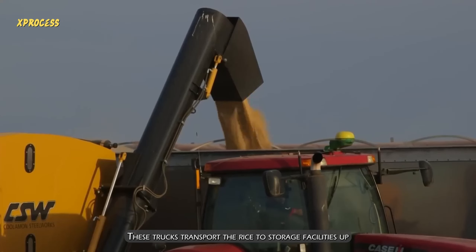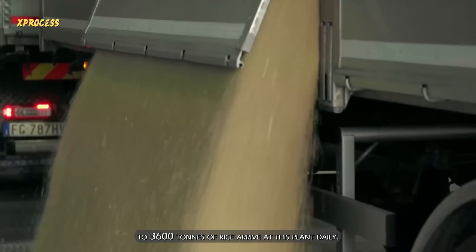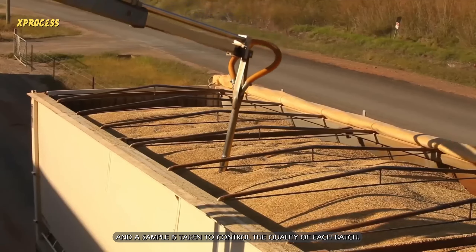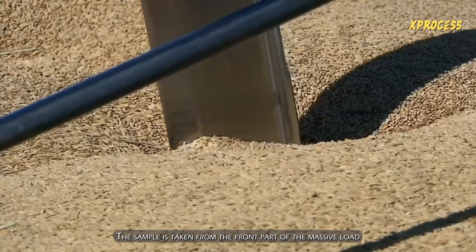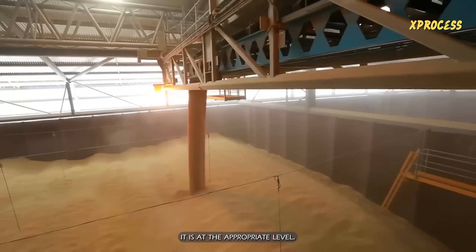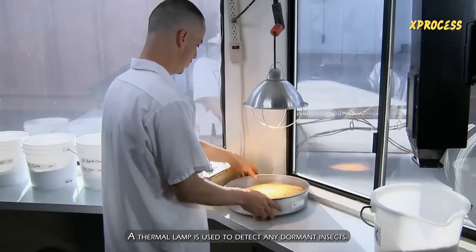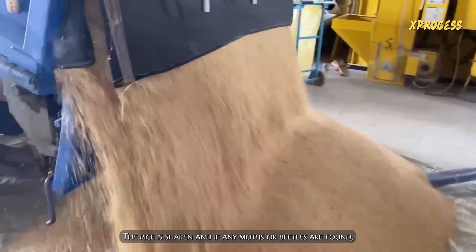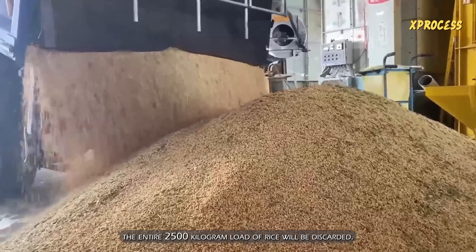The tractor unloads the rice from the chaser bin into trucks positioned at the edge of the field, which transport the rice to storage facilities. Up to 3,600 tons of rice arrive at this plant daily. Each delivery is weighed, and a sample is taken to control the quality of each batch. The sample is sent to a laboratory to measure its moisture content. The samples are then examined for any insects using a thermal lamp to detect dormant insects. The rice is shaken, and if any moths or beetles are found, the entire 2,500-kilogram load will be discarded.